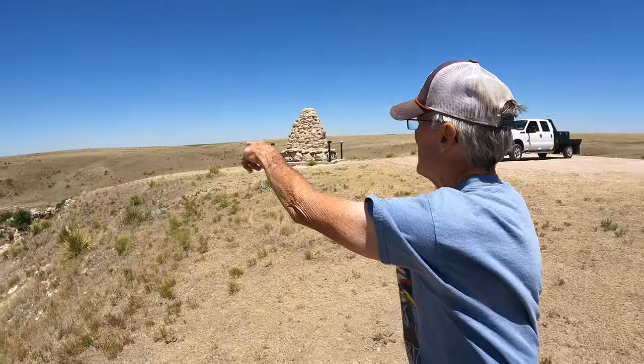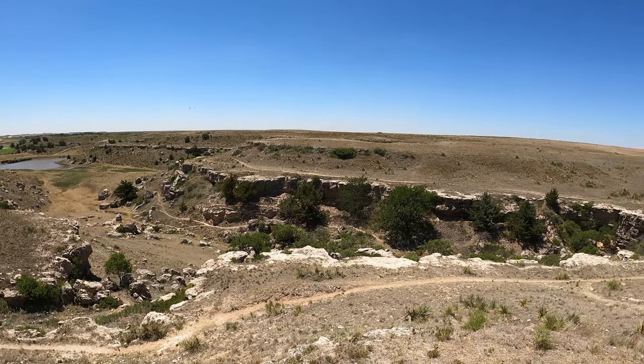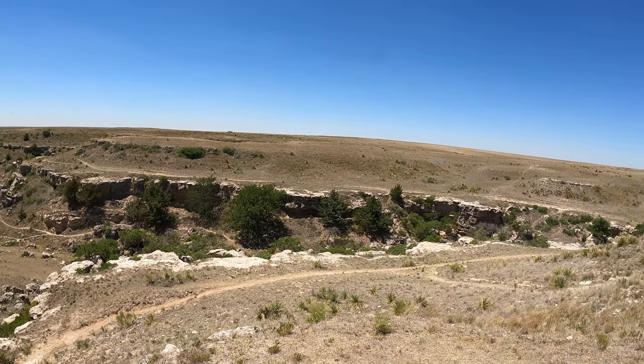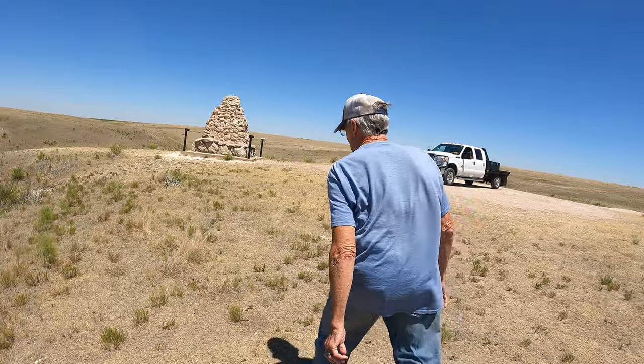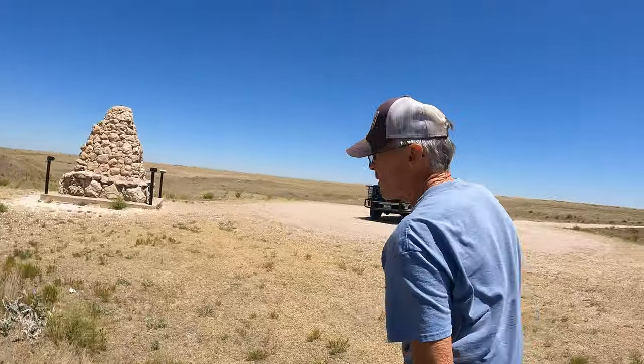There's one over there, and another one back near the yucca. This here is what they call Punished Woman's Fork — this is where the women and children hid out, down here in the bottom.